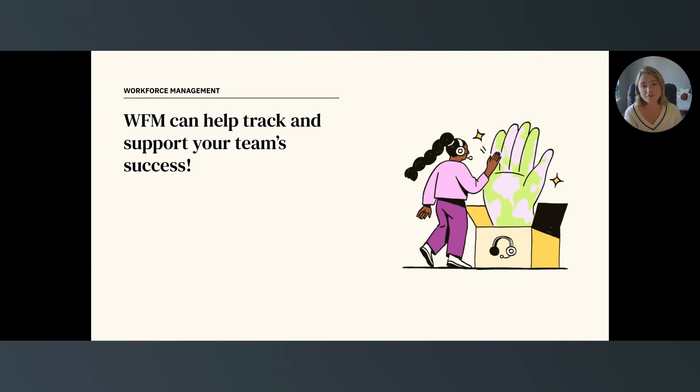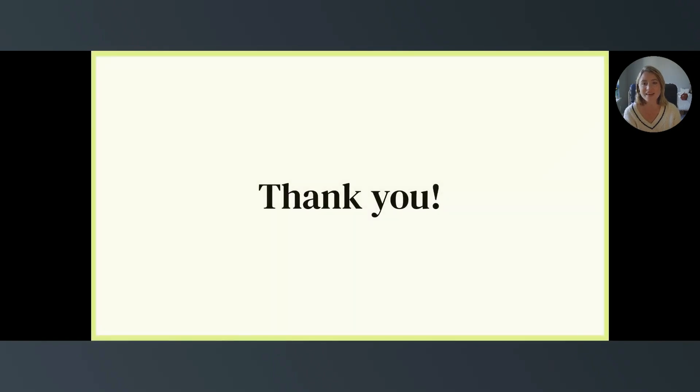While workforce management is crucial for all industries, it helps deliver outstanding experiences to everyone. Zendesk WFM provides the capabilities customer experience teams need, such as AI-powered staffing forecasts, automated agent scheduling, real-time activity tracking, and more — helping you develop the perfect workforce plan and support your team's successes. Thank you for watching this video, and we'll see you next time!